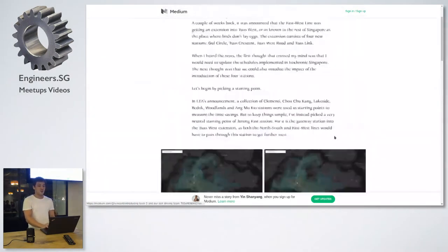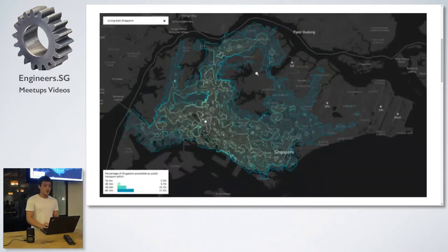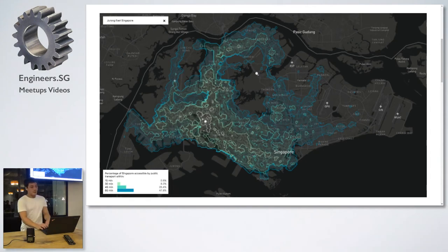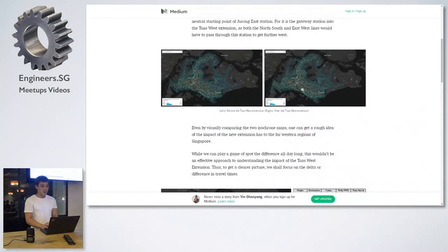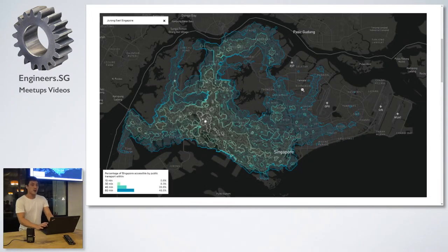Shortly after I made the isochrone maps, the new Tuas line extension actually came up. So this is before the extension — this is how the maps look starting from Jurong East, mainly this area here. And this is how it looks after the extension, in this area here. This representation is not particularly great — it's kind of a spot-the-difference.